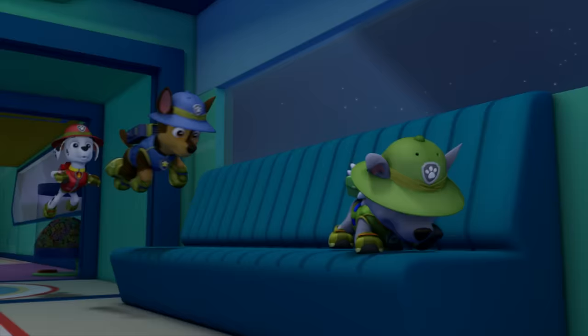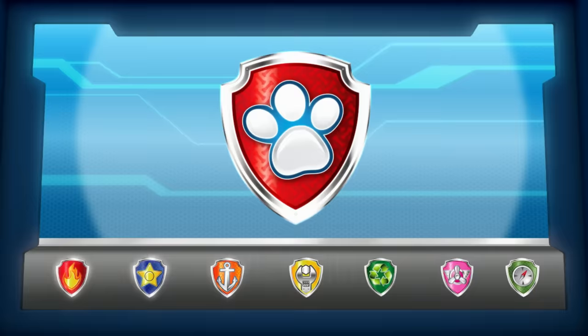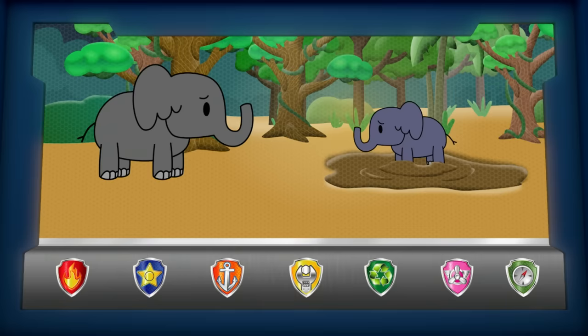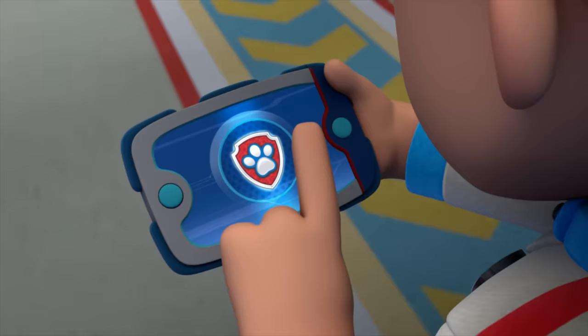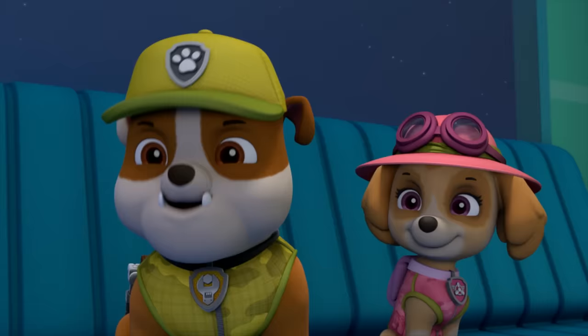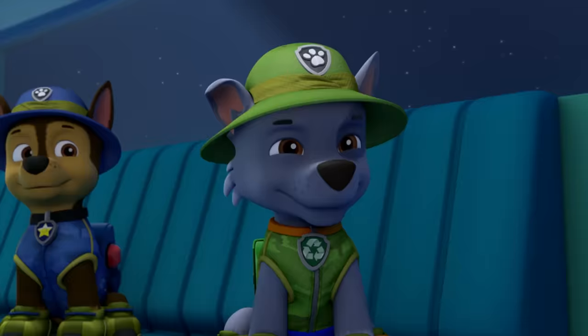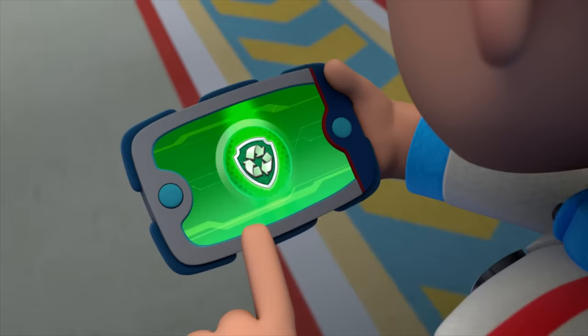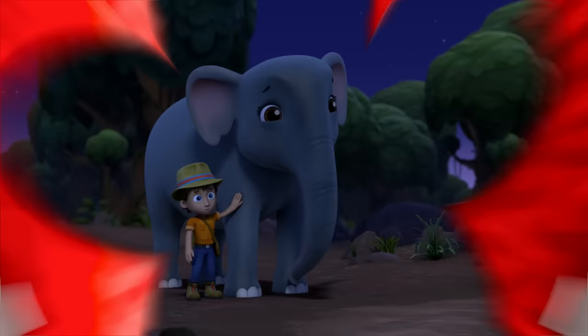Paw Patrol, ready for action, Ryder, sir! Thanks for hurrying, pups! A loud noise in the jungle scared a baby elephant and its dad! We need to be quick and get Baby out of the quicksand before he sinks any deeper! So for this mission, we'll need Rubble — Rubble on the double — and Rocky — green means go — and Chase — Chase is on the case. Paw Patrol is on a roll!